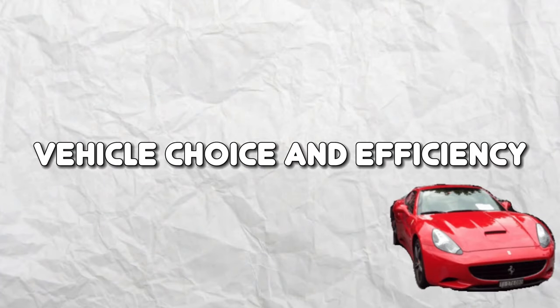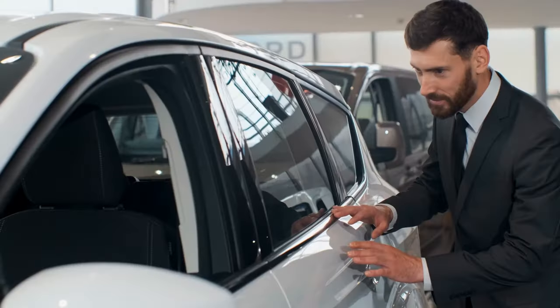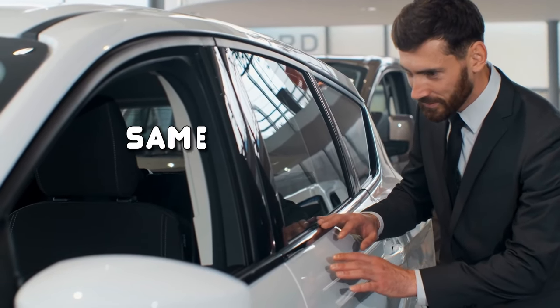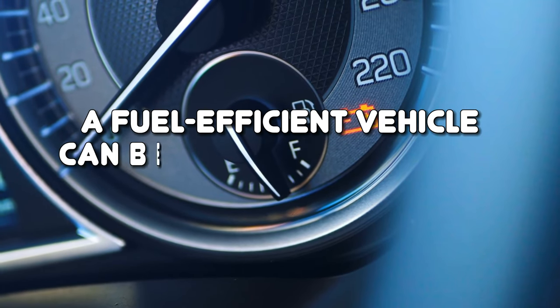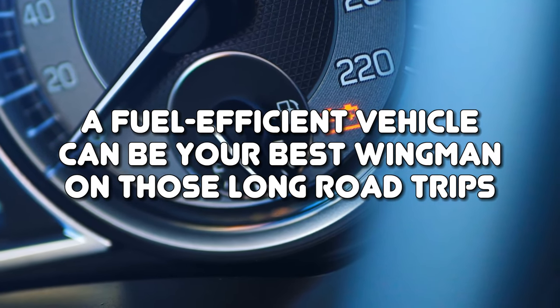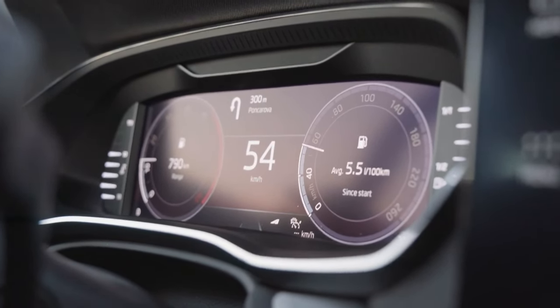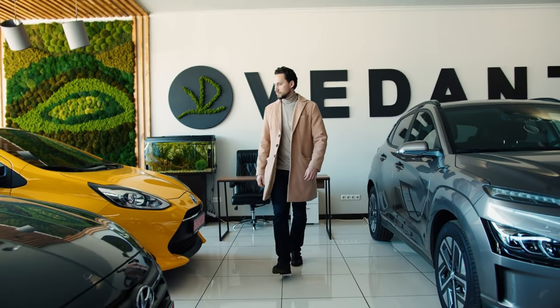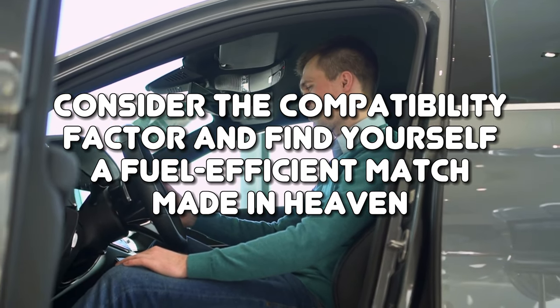Vehicle Choice and Efficiency. Choosing a vehicle is like finding a partner — it's all about compatibility. You and your car need to be on the same page when it comes to fuel efficiency goals. Sure, that shiny roaring muscle car might make your heart skip a beat, but it'll also make your fuel gauge drop faster than you can say 'room.' On the other hand, a fuel-efficient vehicle can be the best wingman on long road trips, giving you more miles per gallon and fewer pit stops. So before you fall head over heels for a gas-guzzling beauty, consider the compatibility factor and find yourself a fuel-efficient match made in heaven.